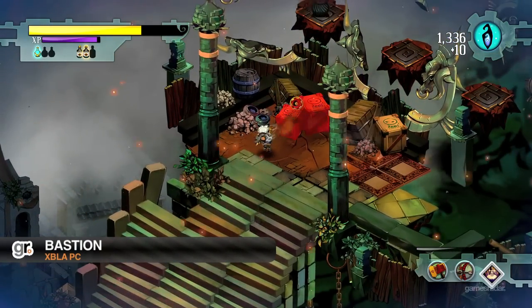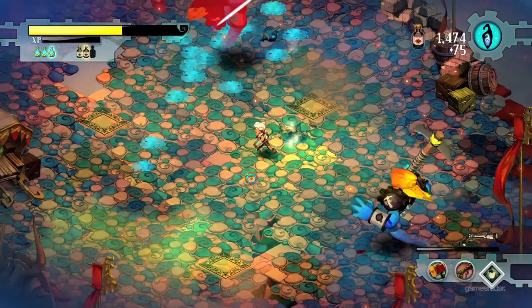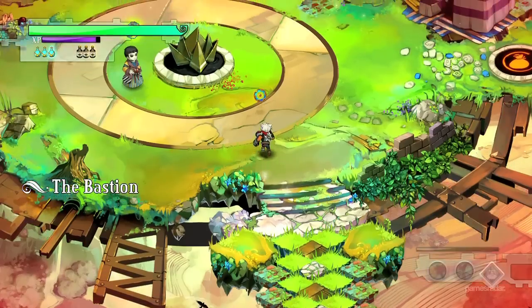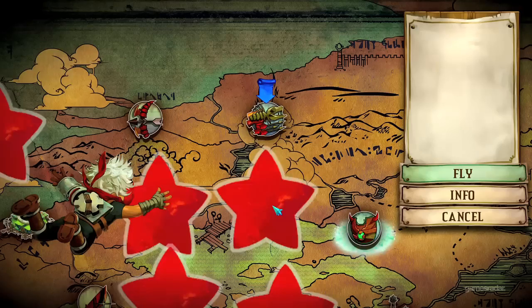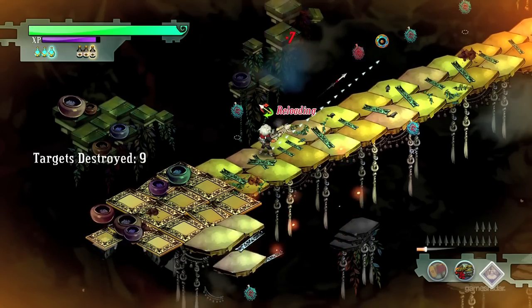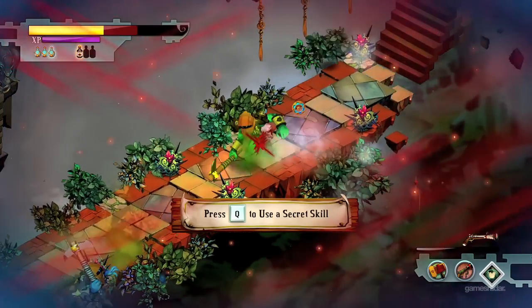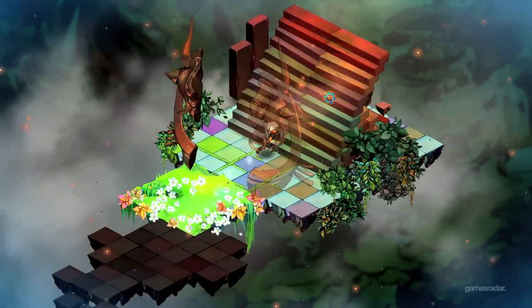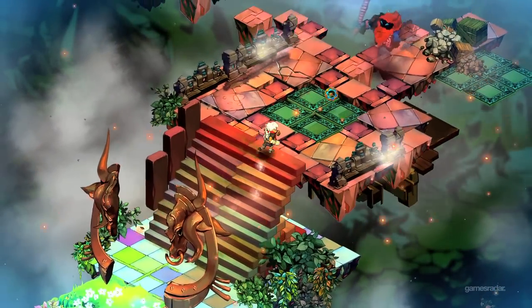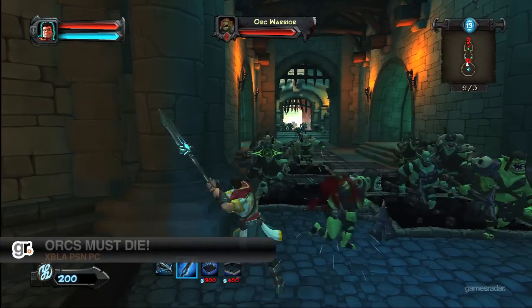Bastion is an action RPG that takes place in the post-apocalyptic world of Caelondia and puts you in the role of the Kid, who is on a quest to build a stronghold called the Bastion, where his people could find sanctuary. The gameplay is decent, but it's the presentation — from the powerful narrator to the amazing soundtrack and beautiful visuals — that really drives this one home. It's an emotional experience that absolutely deserves to be played.